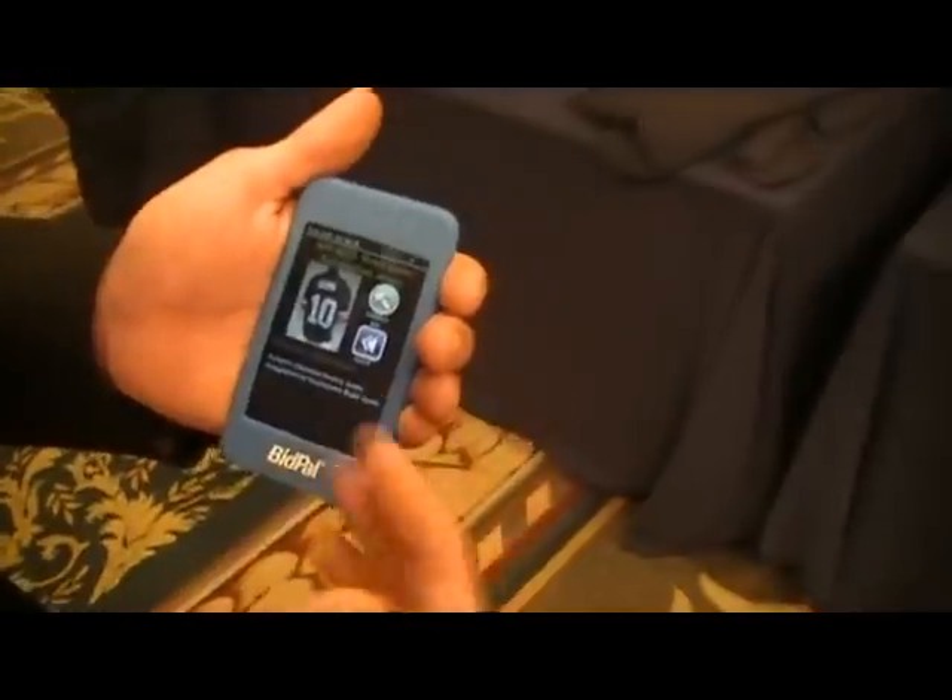If I have a charitable organization and I'm interested in using this, how would I get a hold of you? You would call me or go to our site — it's bidpalnetwork.com. There'll be numbers on there. My name is Adam Terrell, I'm representing the Cleveland market currently. Give me a call anytime and I'd be happy to talk to you about your auction. Looks like a lot of fun. Thanks, Adam.